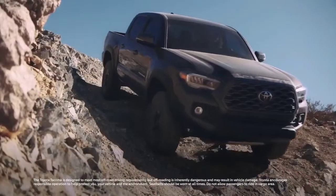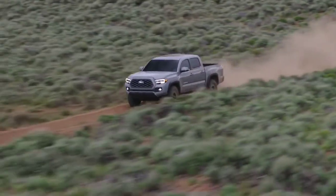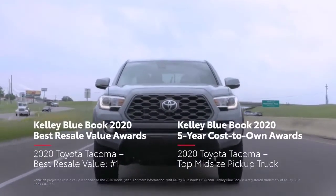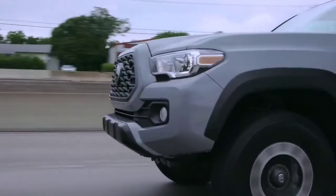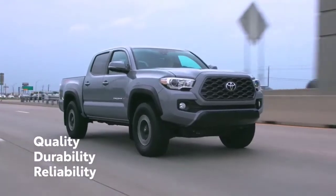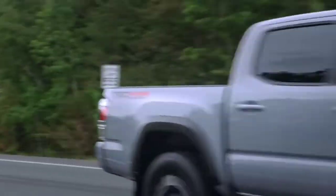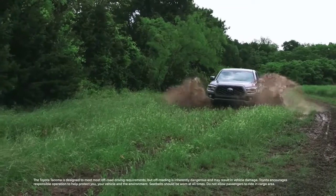Building on more than 50 years of Toyota heritage, the 2021 Tacoma continues to raise the bar for the midsize pickup segment. Accolades like Kelly Blue Book's best resale value and five-year cost-to-own awards make that clear. With a relentless focus on QDR — quality, durability, and reliability — as well as a legendary reputation for performance and capability, Tacoma is ready for another year of epic adventures.